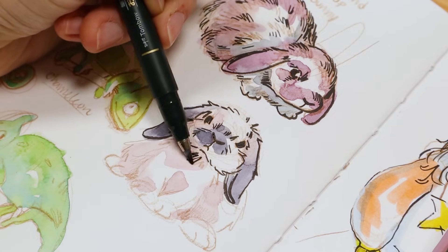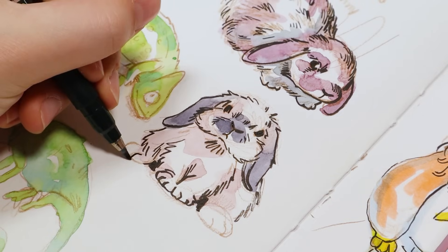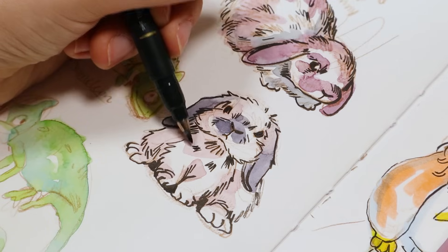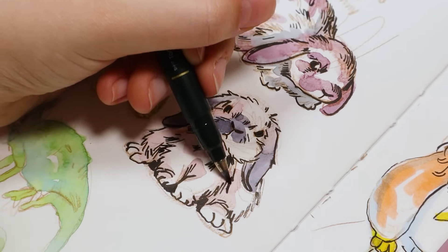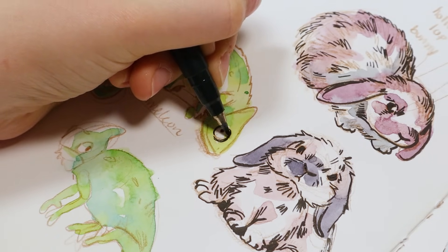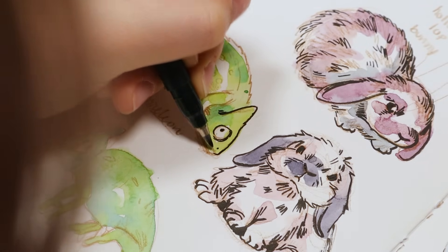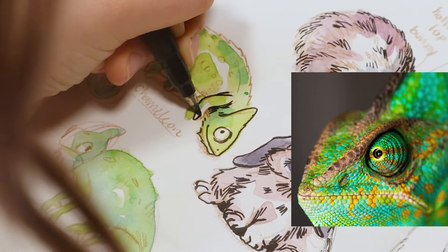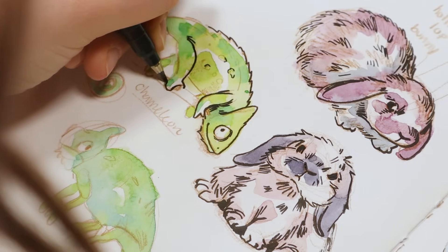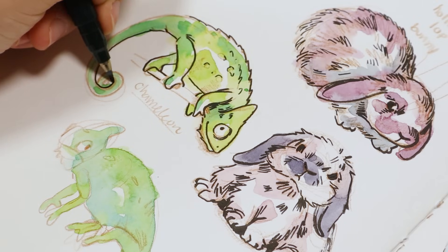Adding line work for the chameleons was a lot of fun. I really like doing little wrinkles in the skin — I'm assuming they're reptiles — especially where their legs bend, because their skin is more scaly and will fold on itself. That's how I like to show different textures: bunnies are fuzzy so you do triangular marks or hatching, while chameleons have more scales so you add little scale dots, bumps, and ridges. It was definitely a lot of fun and I really like how the second one looked.